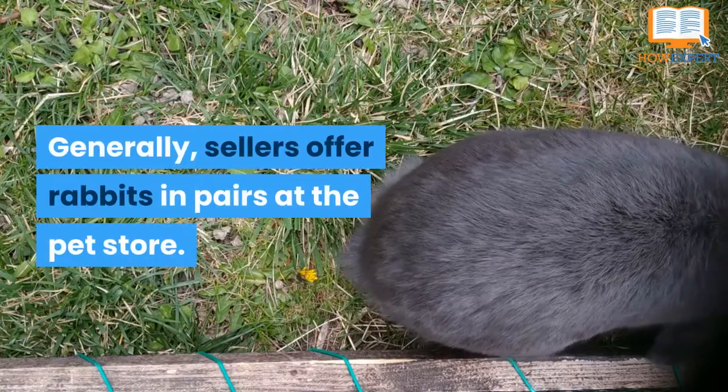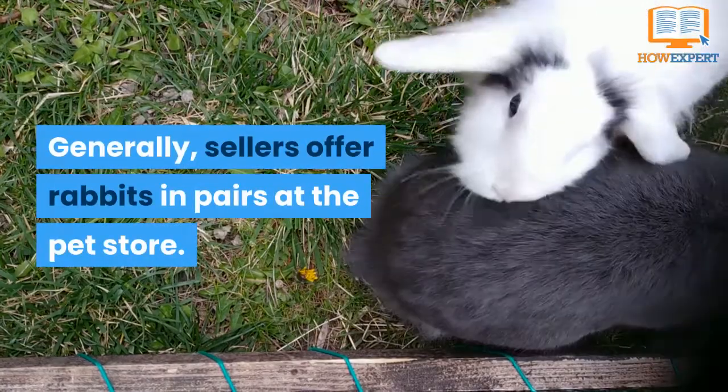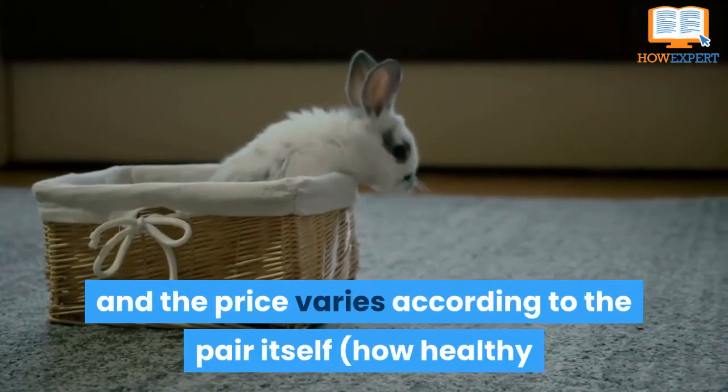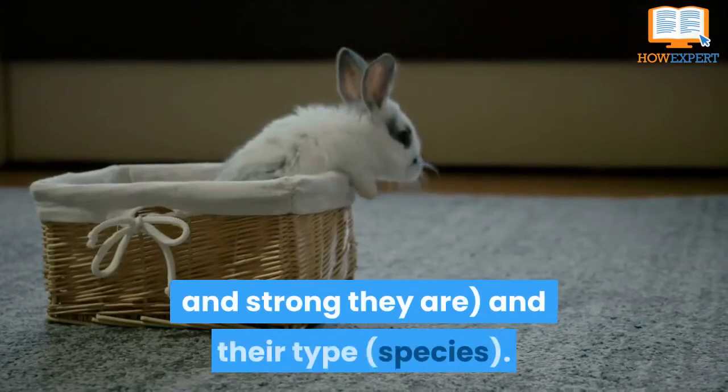Generally, sellers offer rabbits in pairs at the pet store. You have to buy them as a pair if you want to breed them. The price varies according to the pair itself, how healthy and strong they are, and their type species.